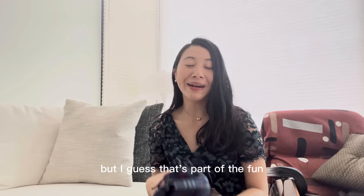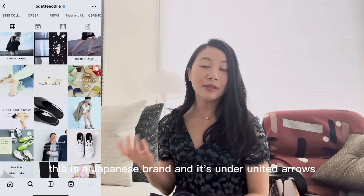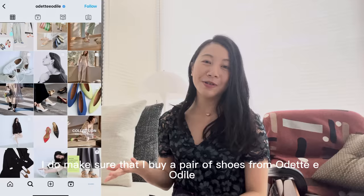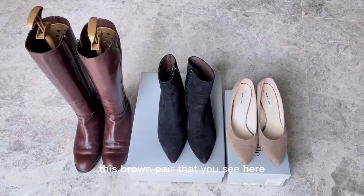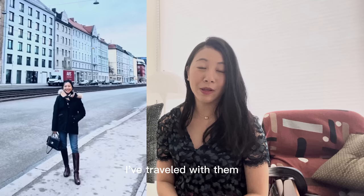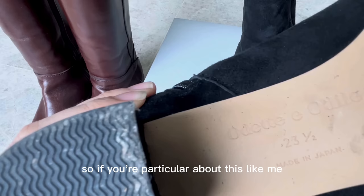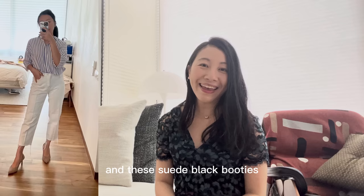The third brand to check out is Odette e Odile — a Japanese brand under United Arrows. The shoes are so comfortable. Every time I head back to Japan, I make sure to buy a pair. They do a full range from sandals to pumps, flats, cord shoes, and boots. This brown pair of boots I bought six years ago and they've lasted really well. I've traveled with them — the quality is very good. The majority of their shoes are produced in Japan, and I always check for that. I recently also picked up suede flats and suede black booties — honestly so comfortable.